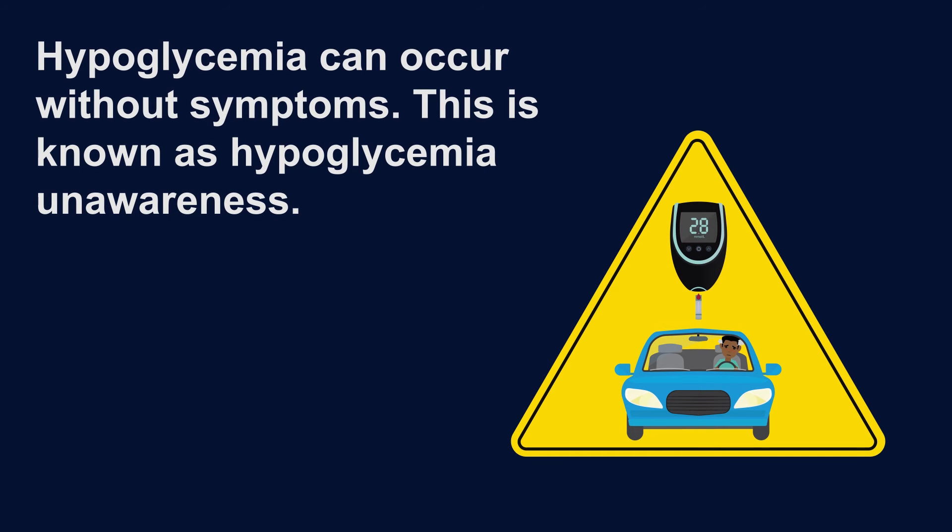If you have hypoglycemia, you will likely experience symptoms such as lightheadedness, palpitations, or nausea. However, hypoglycemia unawareness is a complication of diabetes whereby your body does not give you the warning signs that your blood sugar level is low. This means you might not realize you have low blood sugar while you are driving.